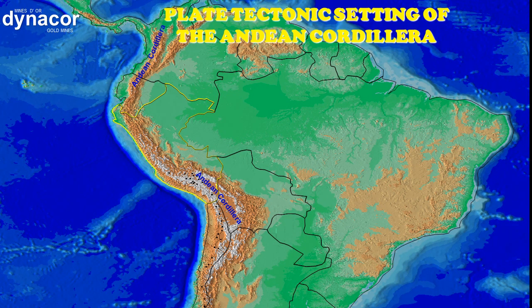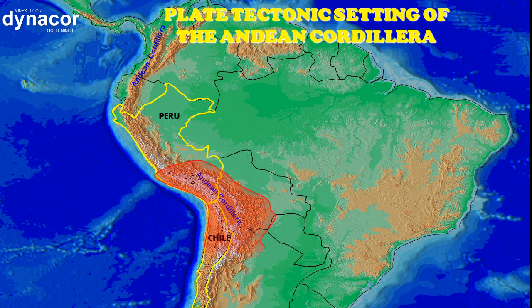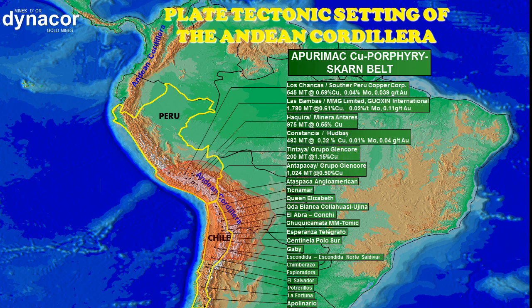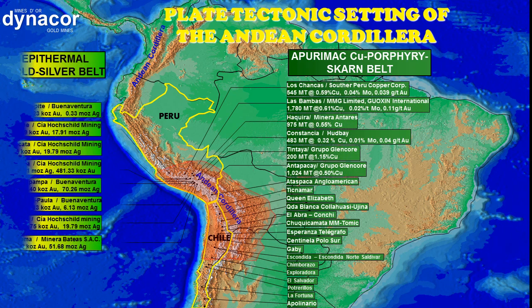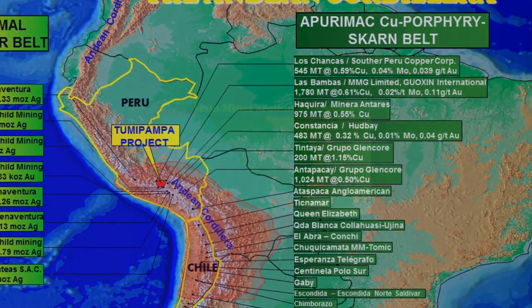This is a map of South America. The brown area represents the Andean range. As you can see, between Peru and Chile, there is a deflection where the range is wider and deeper, thus creating favorable conditions for ore deposits. More than 50% of the world production of copper comes from this productive region, and Tumipampa is located here.